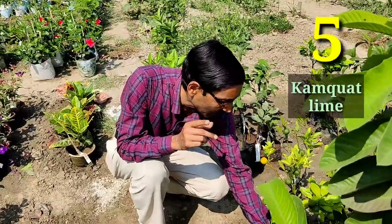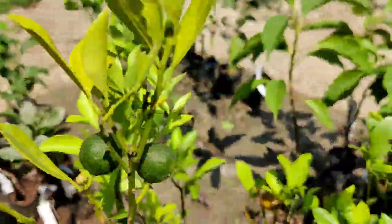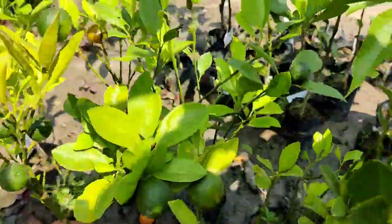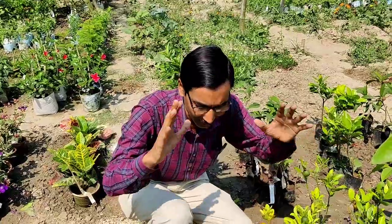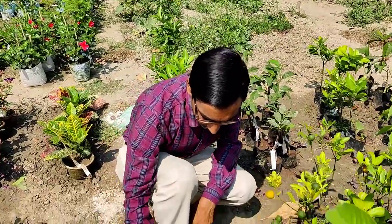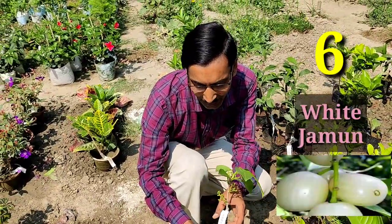Now I'll recommend kumquat lime. If you want 1,000 to 2,000 fruits at a time on your plant, you can grow this kumquat variety. Every time you can get 500 to 1,000 fruits on a kumquat plant, and you can also grow it for decoration purposes.